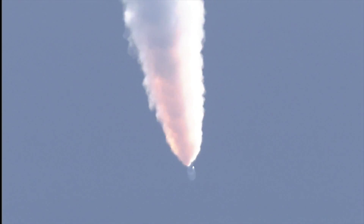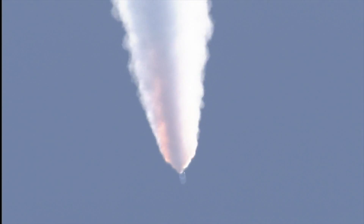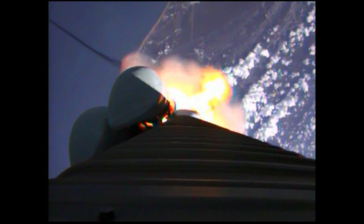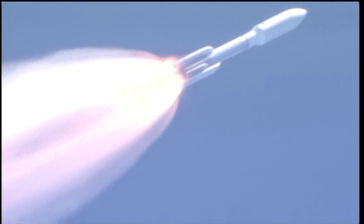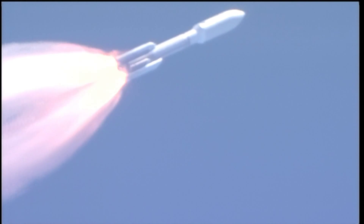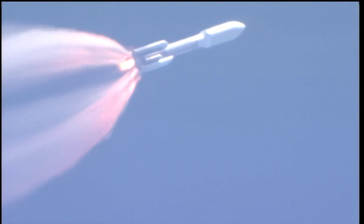Booster has throttled back. Looking for SRB burnout soon. Chamber pressures have plateaued on the SRBs and we're beginning to roll off. BODA hasn't been satisfied. Vehicle is starting back up to full thrust.